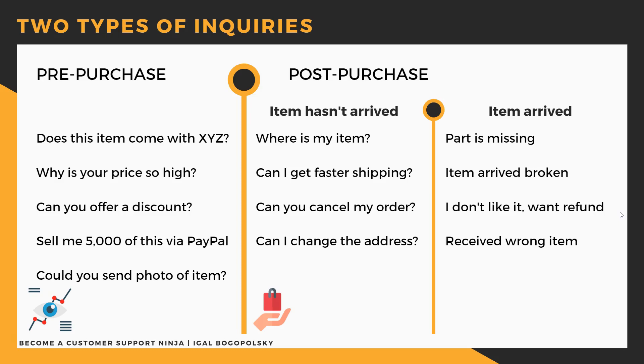You can add: 'Stay tuned, as we do have discounts and promotions from time to time.' Usually people who ask that question are not going to be your customers anyway, because they think they can get the item cheaper elsewhere. The next question is: can you offer a discount?